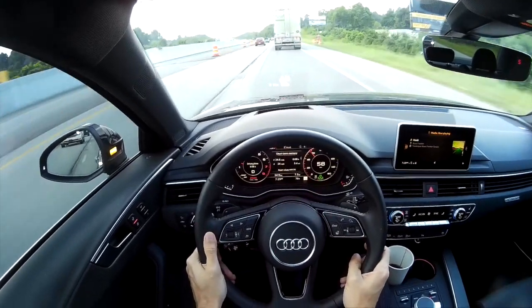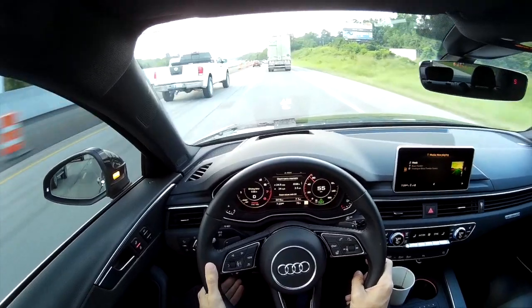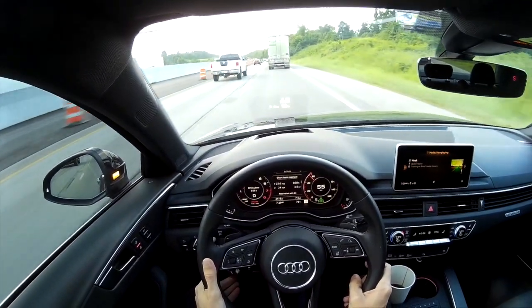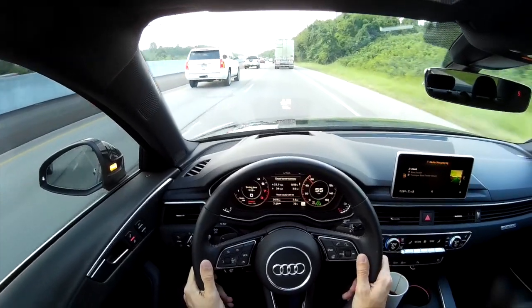90% of the time I've found that I can trust the displayed speed limit in the car. If it says 70 mph, it means that the car saw a physical sign behind me somewhere — but not in this case.